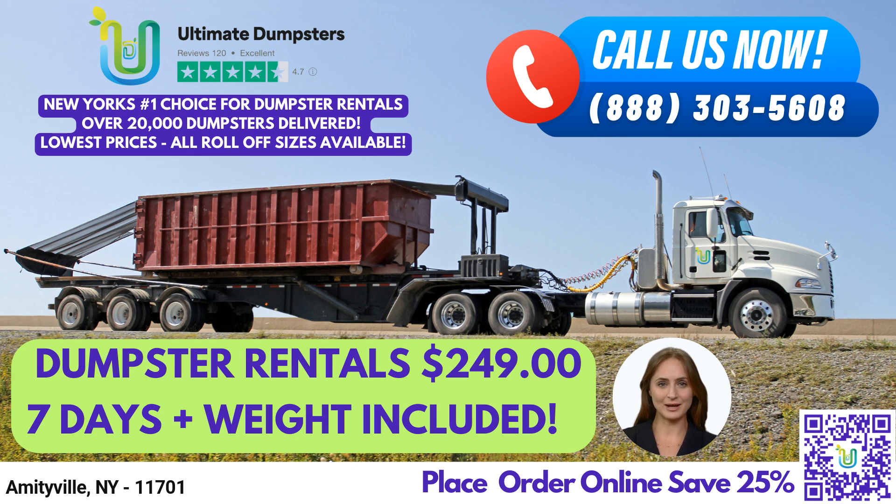One of the benefits of using Ultimate Dumpsters is our flexible and affordable pricing. We offer free quotes and estimates for every job and customer, and same-day delivery when orders are placed in the morning.